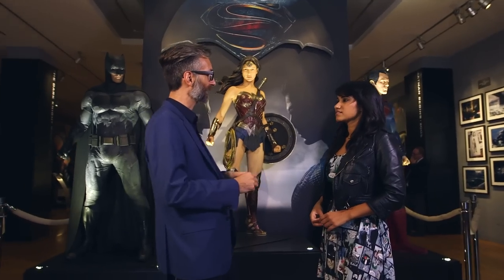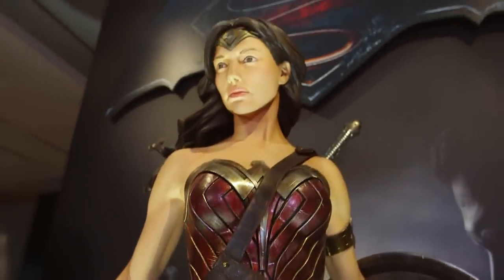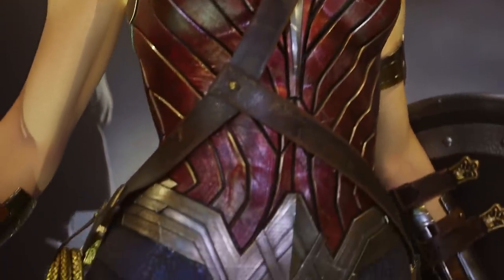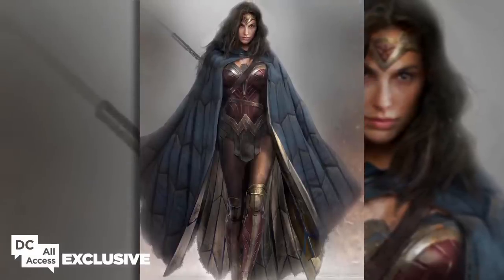With Wonder Woman, what Zack talked to me about was creating a character who has incredible power and strength. Her presence as a warrior is completely legitimate and unquestionable, but at the same time she has a grace and elegance of the Amazonian culture. It's quite a formal culture — their way of fighting is very disciplined — and so we wanted to convey that majesty with her look.